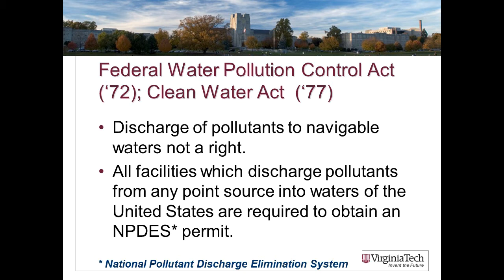Here's the gist of the Clean Water Act: you don't have a right to pollute. We do not have a right to discharge pollutants into navigable waters. Therefore, all facilities which discharge pollutants from any point source into waters of the United States are required to obtain an NPDES permit — National Pollutant Discharge Elimination System. I'll come back to that acronym later.